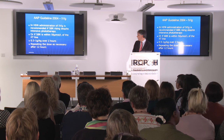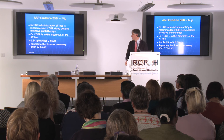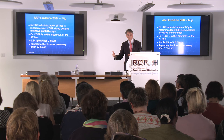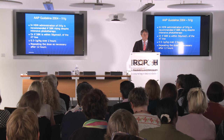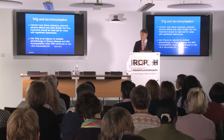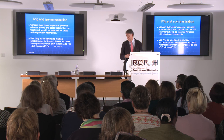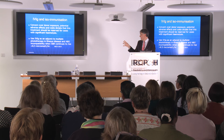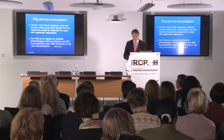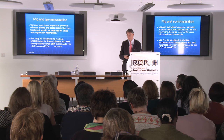American guidance suggests using IVIG if bilirubin is rising despite intensive phototherapy or within 50 micromoles per litre of the exchange transfusion line, repeating every 12 hours, and repeating after any exchange transfusion since a lot of immunoglobulin will have been eluted. The UK NICE guideline uses it as an adjunct to intensive phototherapy in rhesus disease and ABO incompatibility when the serum bilirubin is rising at more than 8.5 micromoles per litre per hour.